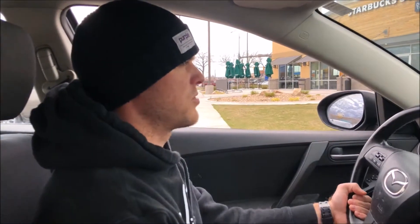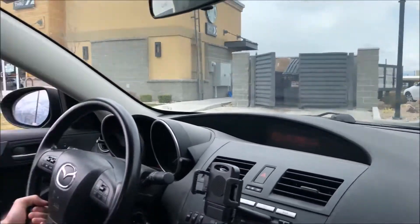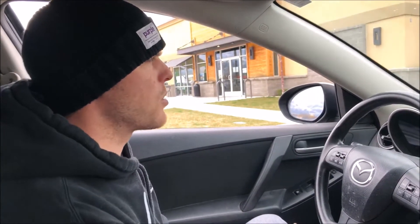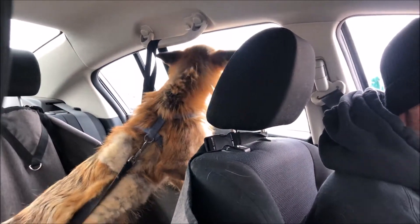We've made it to the Starbucks drive-thru and we're pulling up to order. Starbucks does what's called a puppuccino — for those who don't know, it's basically straight cream in a little cup that you can get for free for your dog, or in this case our fox. We're gonna order something and get that with it, and we'll see if Charlie likes it as part of our food adventures series.